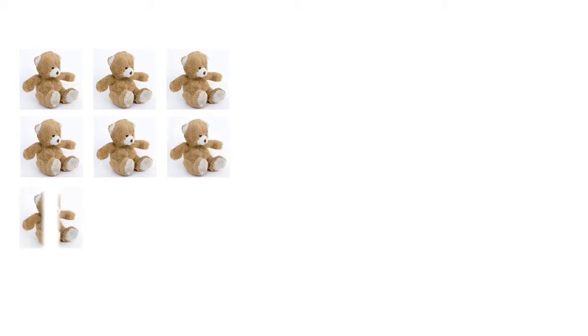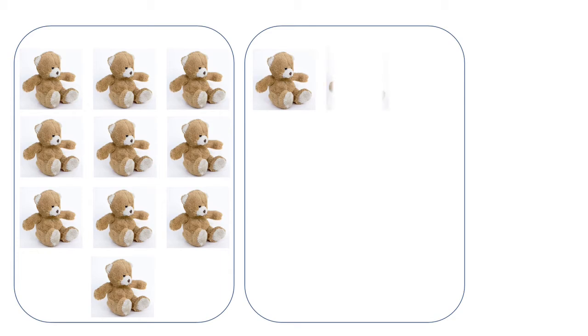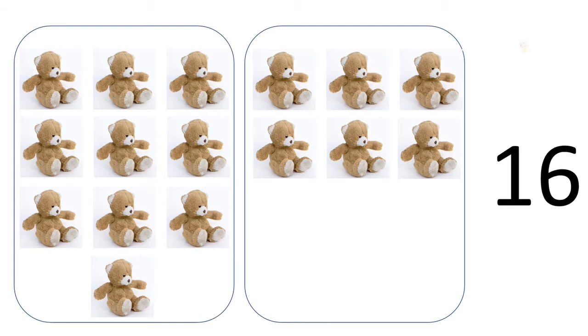One, two, three, four, five, six, seven, eight, nine, ten — so we have ten in the first section. In the second section we have one, two, three, four, five, six. So we have in total sixteen — one, six, sixteen teddy bears, children.